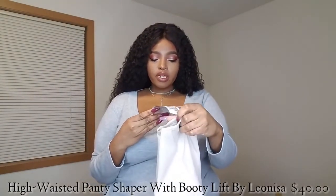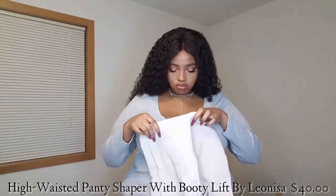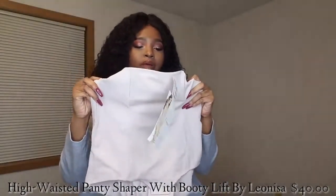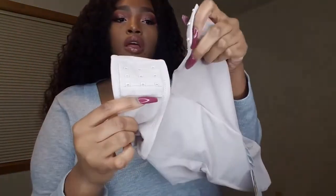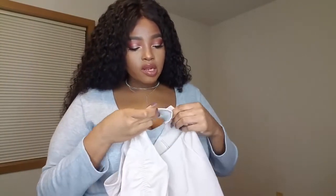The next one is the Defined Waistline Booty Lift and High Waist Panty. It reduces and controls the tummy, waistline, and back. It does have boning, and the boning does bend on the sides. It has an adjustable bodysuit-type look. Pro tip: you probably want to hook it first and then slide it on — that'll make your life a lot easier. I was expecting this one to be uncomfortable, but it's really not — even with the boning, it's not digging into my sides. It's actually surprisingly comfortable.